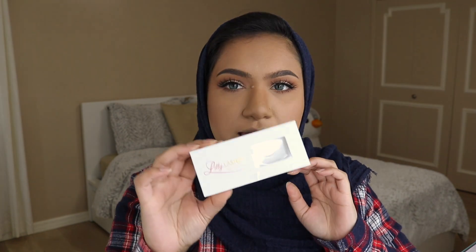I absolutely love Goddess and Opulence. These two are really light and wispy but they still look really nice without being super fluffy. That is it for the eyes — super easy, super quick. Now I just have to do my blush and then my lips.